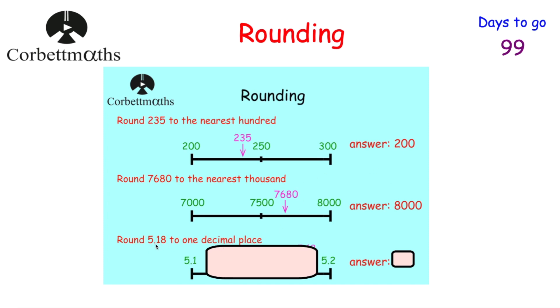Now we've been asked to round 5.18 to one decimal place. It's between 5.1 and 5.2, and the midpoint is 5.15. Since 5.18 is closer to 5.2, the answer is 5.2. You could also look at the second decimal place — it's an 8, so you round up, confirming the answer is 5.2.